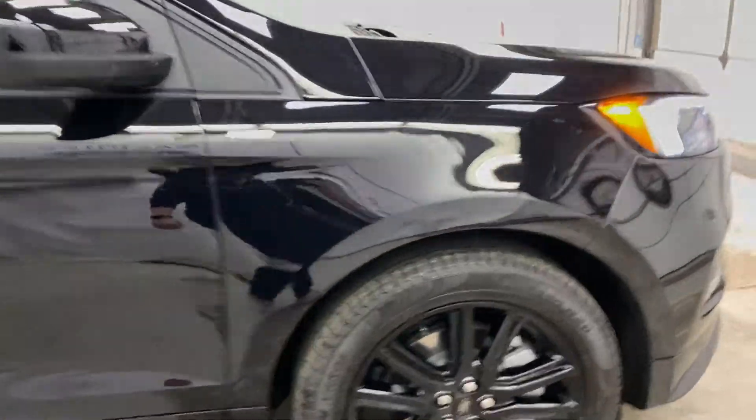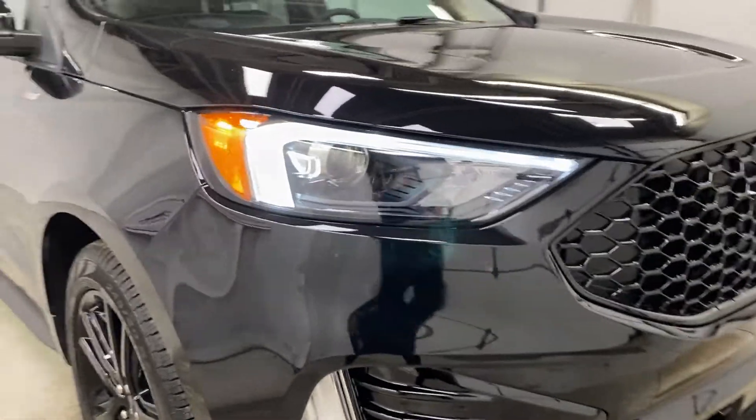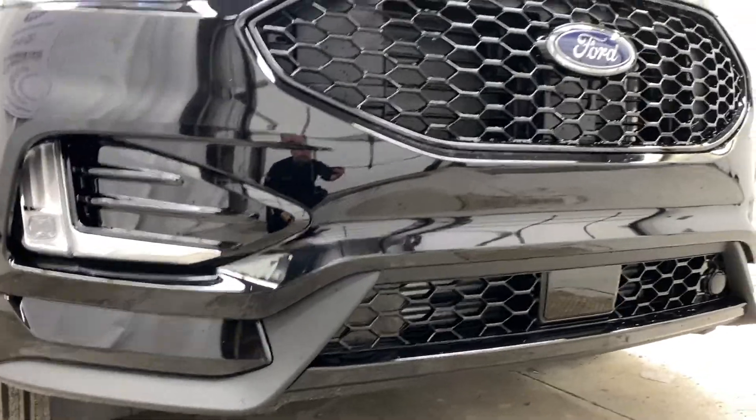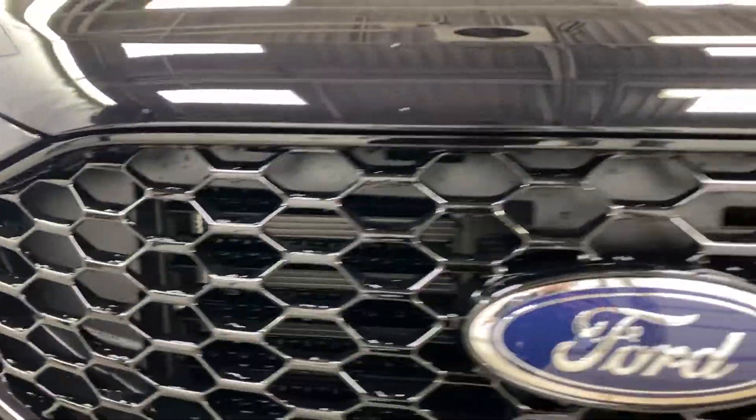Coming up towards the front, you can see the nice LED lighting system — high beams, low beams, and fog lights are all LED. There's a nice splitter on the side matching the Edge ST look, the same grille, and active grille shutters in there as well.